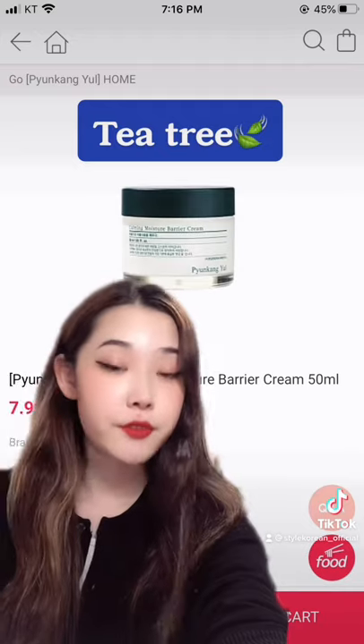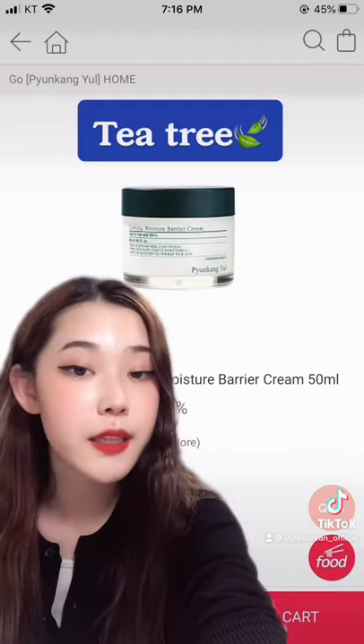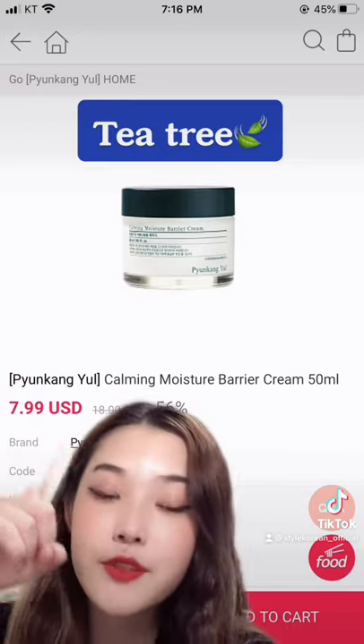Tea tree is effective in reducing inflammation. It also reduces acne symptoms such as swelling and redness. This one contains tea tree oil and centella asiatica, which can soothe and calm irritated skin.